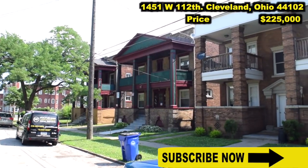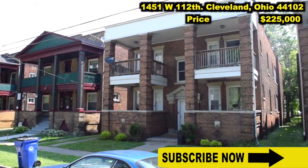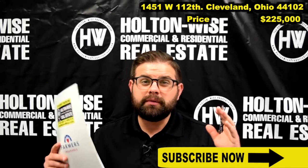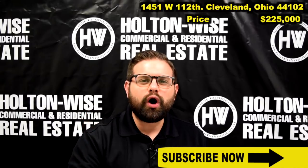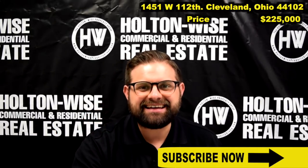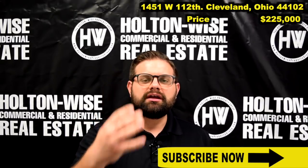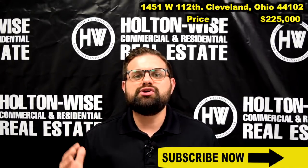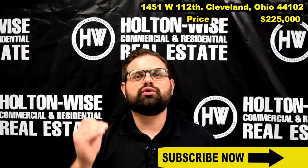This is my absolute favorite type of investment property — a four-unit apartment building. For those of you who've been watching the content, I love triplexes, I love quads. Why? Because the financing. The financing on these is the best. A four-unit is the biggest property you can buy and still qualify for that 30-year residential loan.